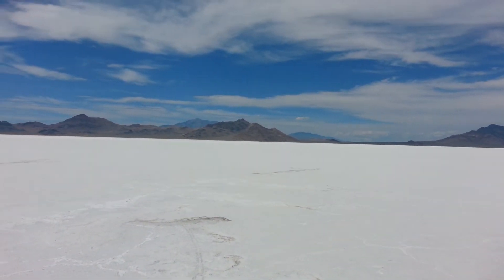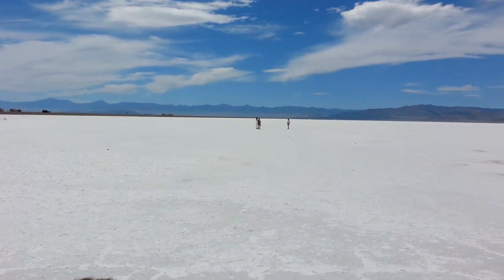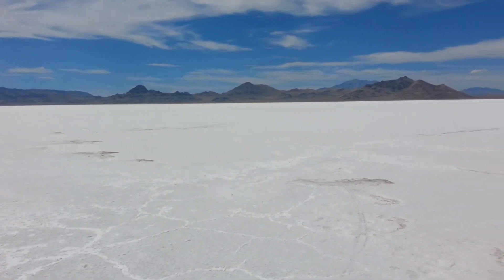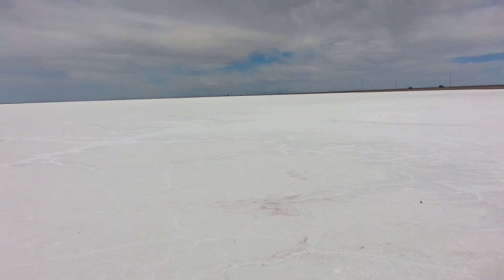I thought it would be cool to show you guys this. It's about an hour, just over an hour drive from where I live. Pretty neat.